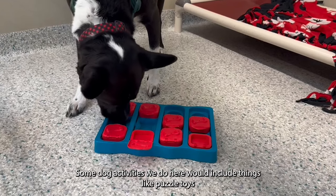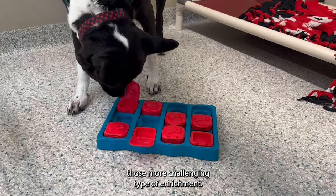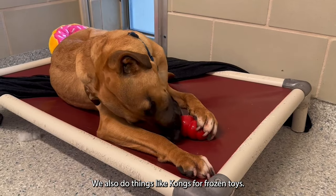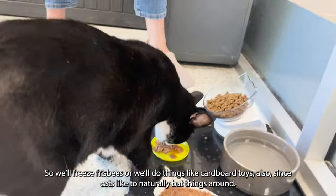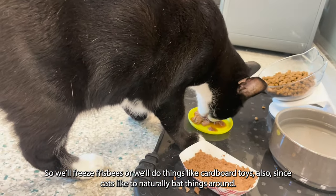Some dog activities we do here include things like puzzle toys for dogs that really want those more challenging types of enrichment. We also do things like Kongs for frozen toys. For our cats, it's going to include things like Frisbees — so we'll freeze Frisbees — or we'll do things like cardboard toys, since cats like to naturally bat things around.